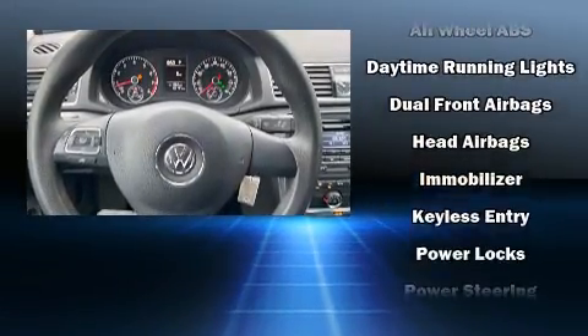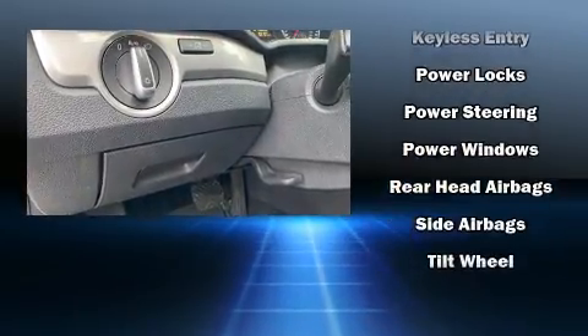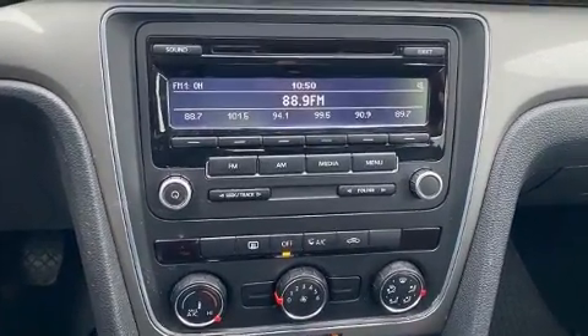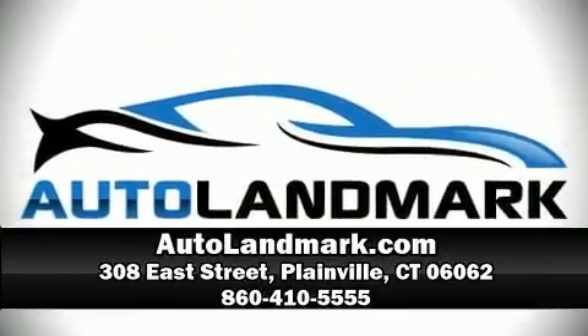A Carfax History Report provides you peace of mind by detailing information related to past owners and service records. Our team is professional and we offer a no-pressure environment. Stop by our dealership or give us a call for more information.